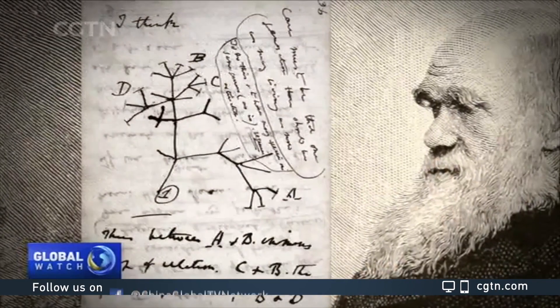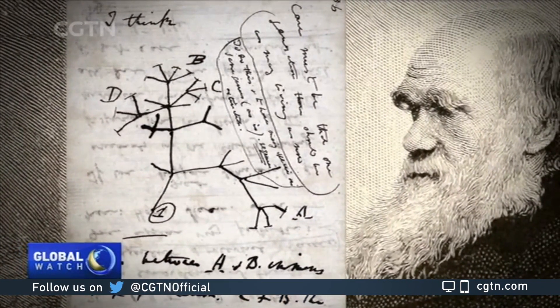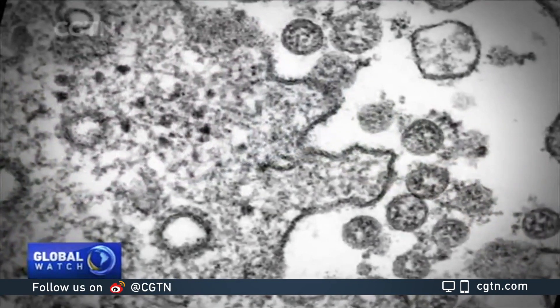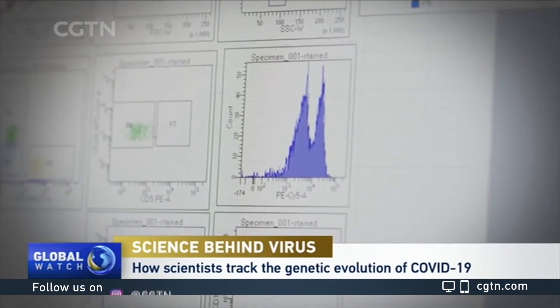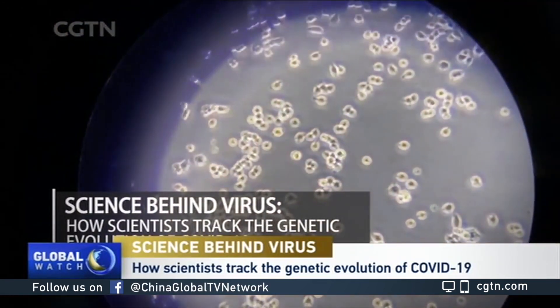This is Charles Darwin's first diagram of an evolutionary tree, finished in 1837. Ever since, it has been a cornerstone of analysis on everything that involves evolution, and viruses are no exception. As scientists around the world try to beat COVID-19, some are looking back to identify patterns in viral evolution and spreading. So just how do they track them down?